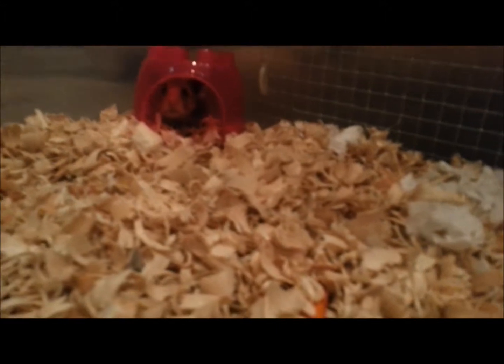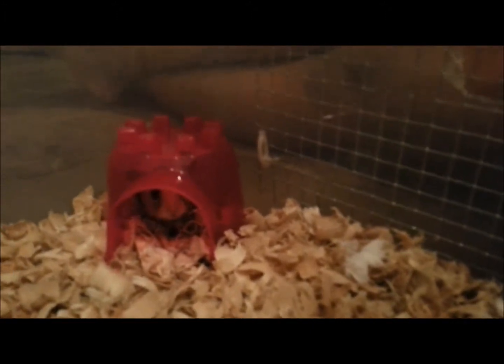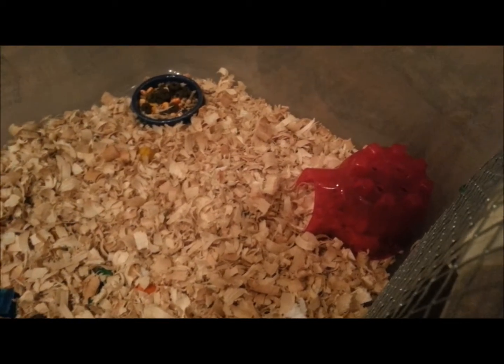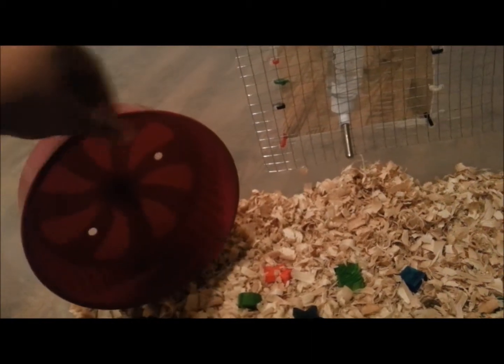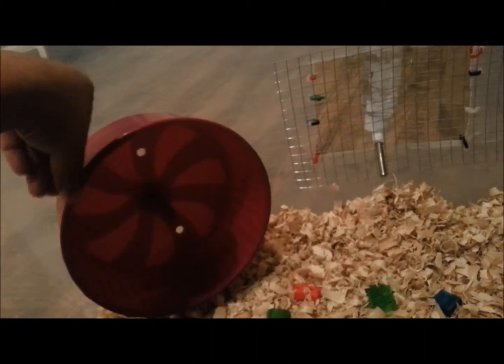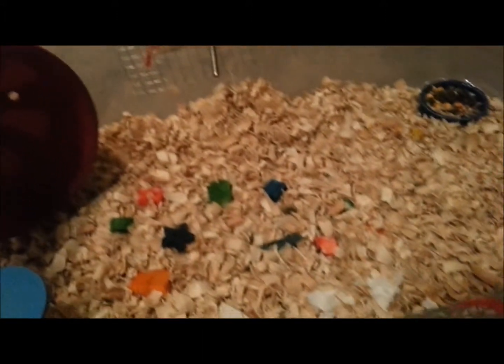So he doesn't seem to want to come out. I'm going to leave him alone. This exercise wheel seems a little hard to turn — I'm just thinking it's me. I hope he uses it sometimes. I will be putting more toys in here for him, but as of right now, this is it.